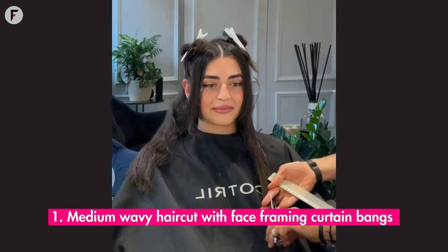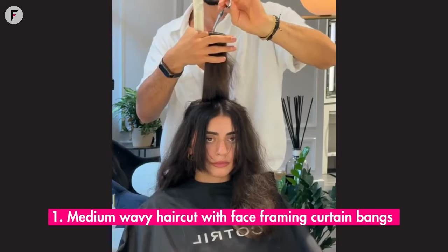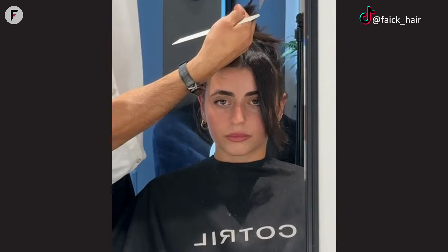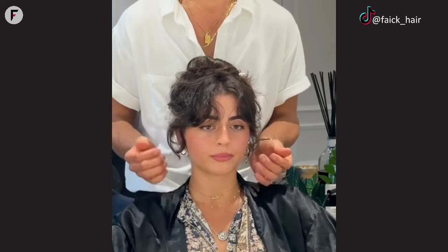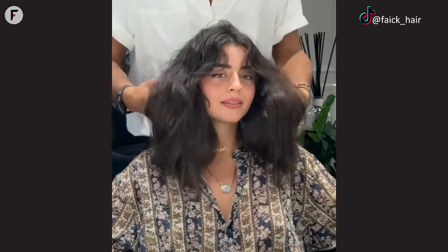1. Medium wavy haircut with face-framing curtain bangs. Imagine going from chest-length hair to chic medium wavy cuts with middle-parted curtain bangs. The bangs frame her face so perfectly, adding a playful touch. It's such a refreshing change and she looks absolutely radiant. It's like she's found a whole new vibe and it suits her well.